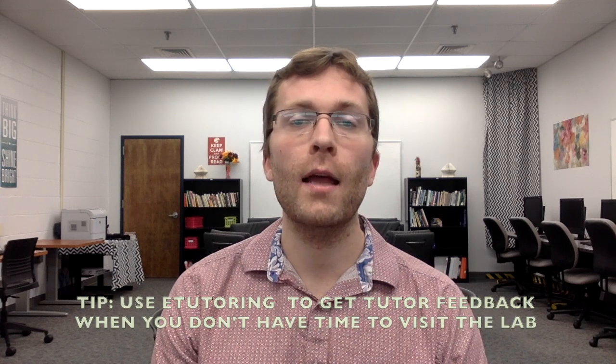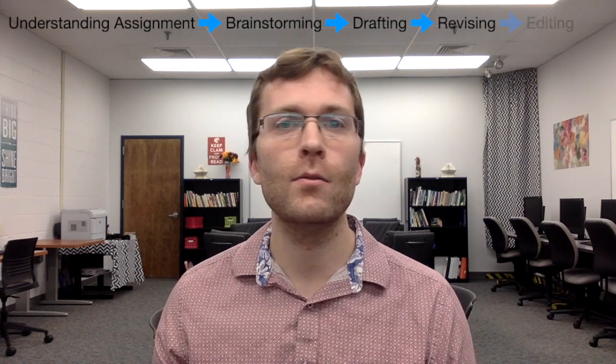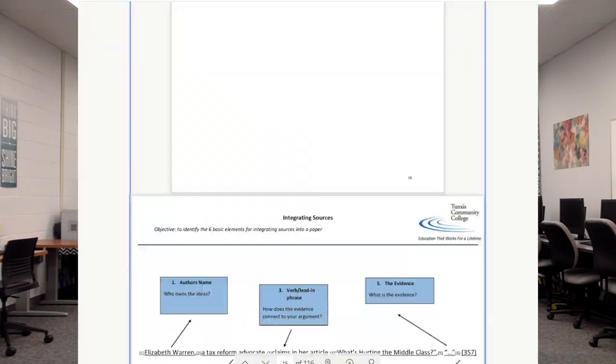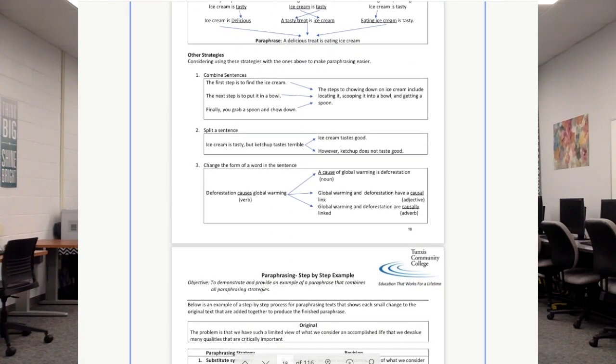We can help you at any point in the writing process, anywhere from understanding your assignment, to brainstorming, to drafting, to revising, to final edits at the end before you submit. We can help you by providing you with useful strategies, we can review concepts, and we can also provide you with effective handouts that will all help you with whatever goal you are trying to accomplish.